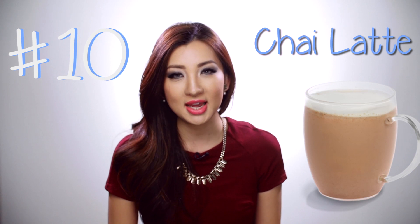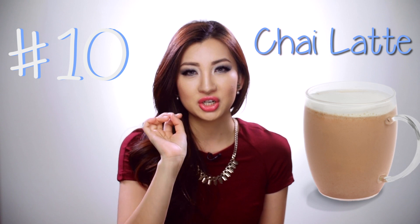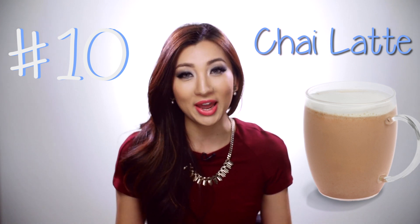Last but not least, I will always have a dirty chai latte in winter because not only does it keep you warm, it also has a dash of espresso which keeps me awake at work.